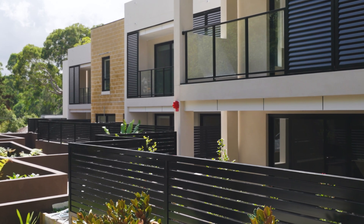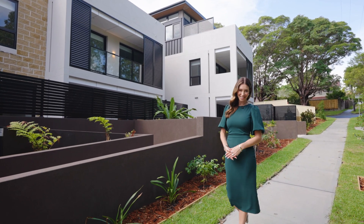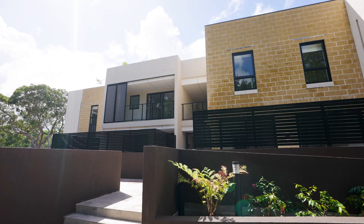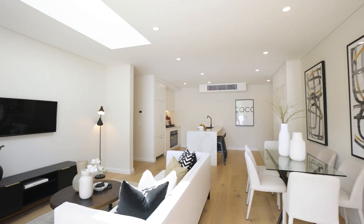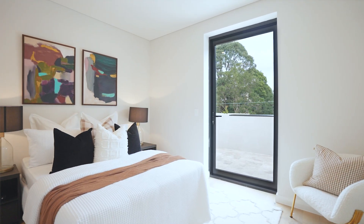The Francis has just been completed, representing the ultimate in luxury contemporary living and right in the heart of Narenburn. The boutique block is home to 14 sophisticated properties, a selection of one, two and three bedroom apartments.